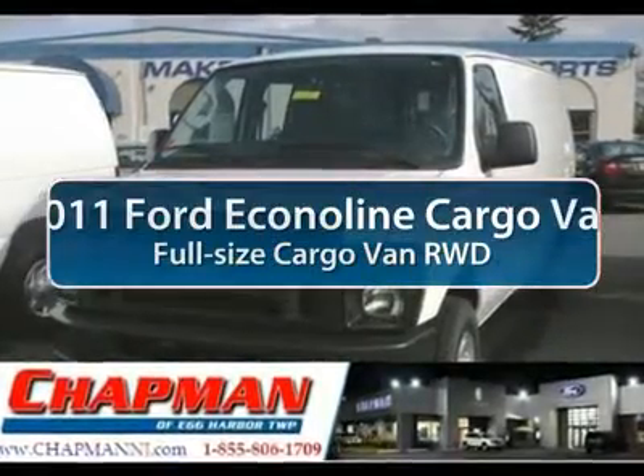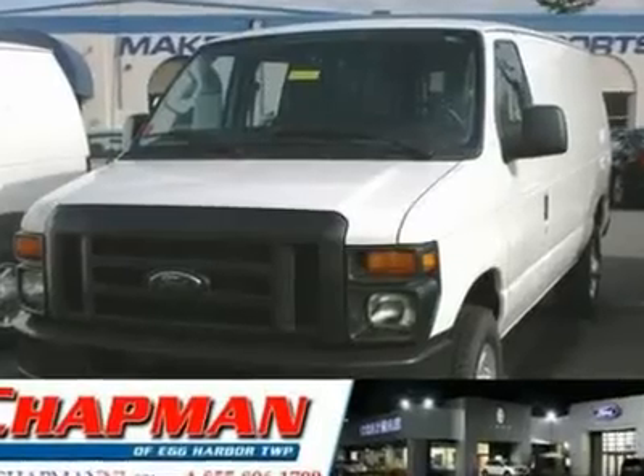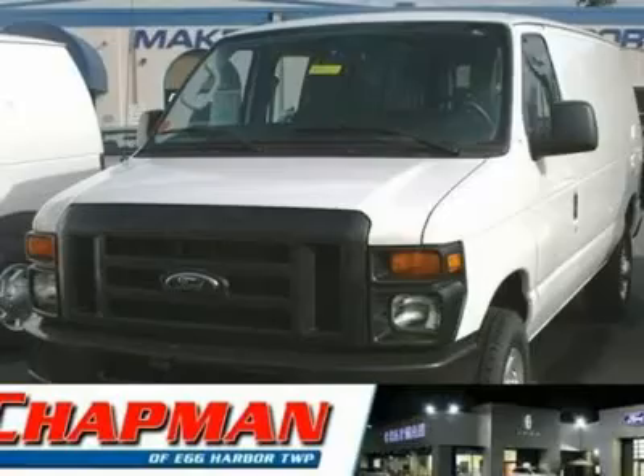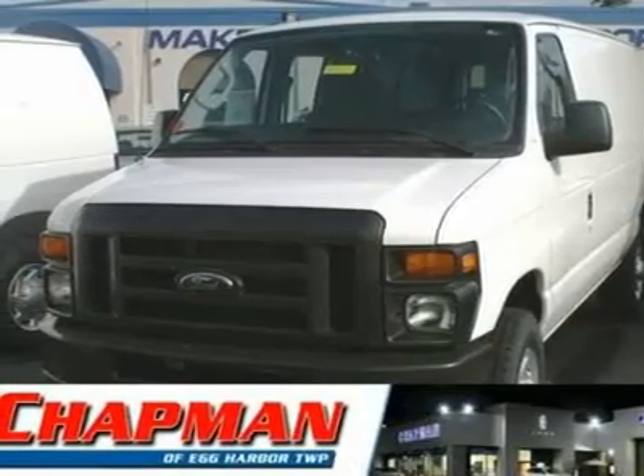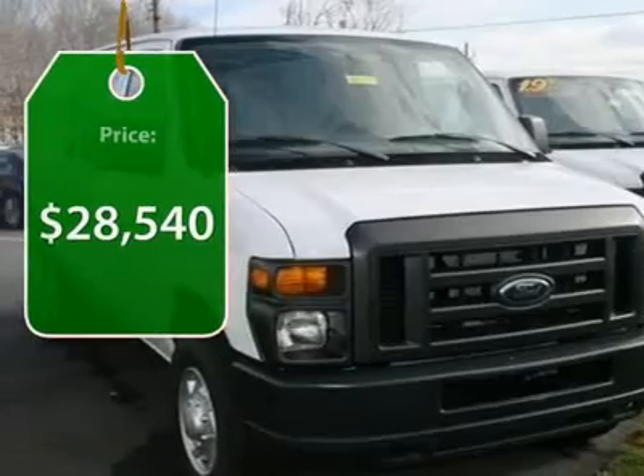The 2011 Ford Econoline Cargo Van. The Ford Econoline is a great work vehicle with three doors and room for any type of tool on the planet. You won't go wrong with the Econoline, and it's priced below $30,000.